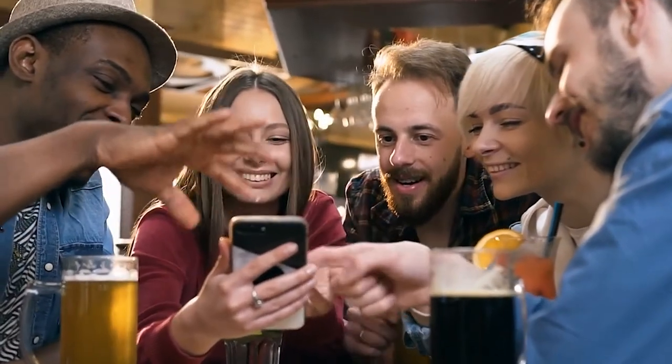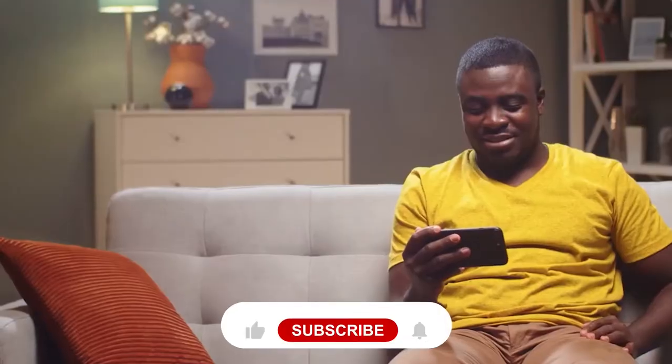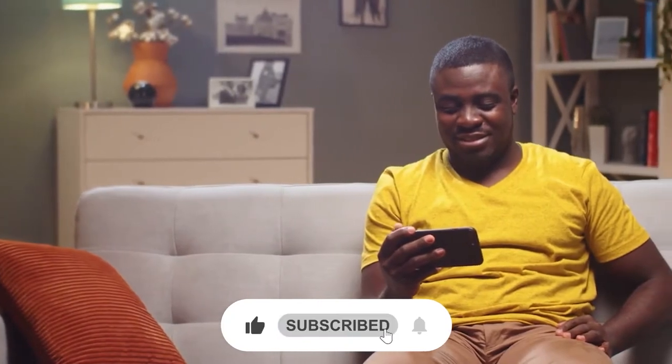You can check out all the links in the description for the products mentioned in this video. Before starting, be sure to smash that like button and subscribe to never miss out on any of our videos.